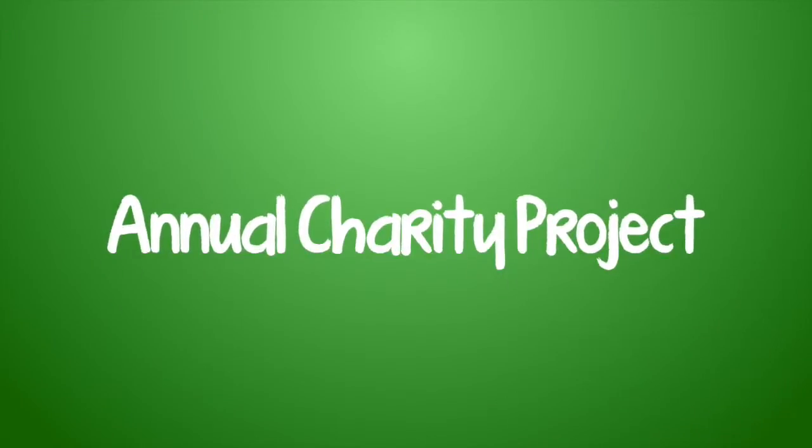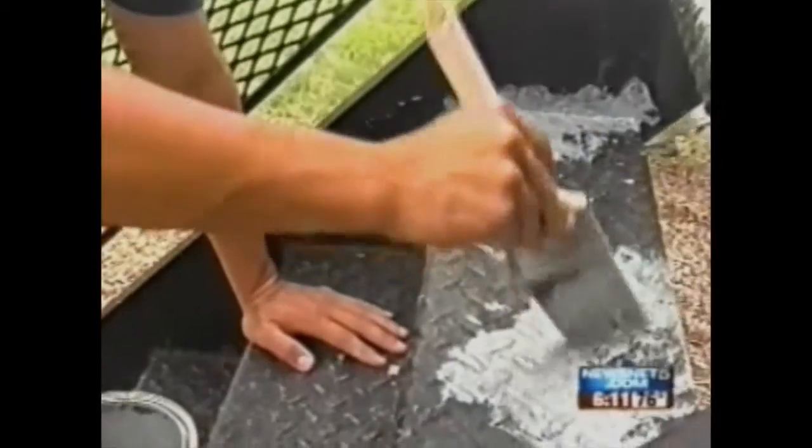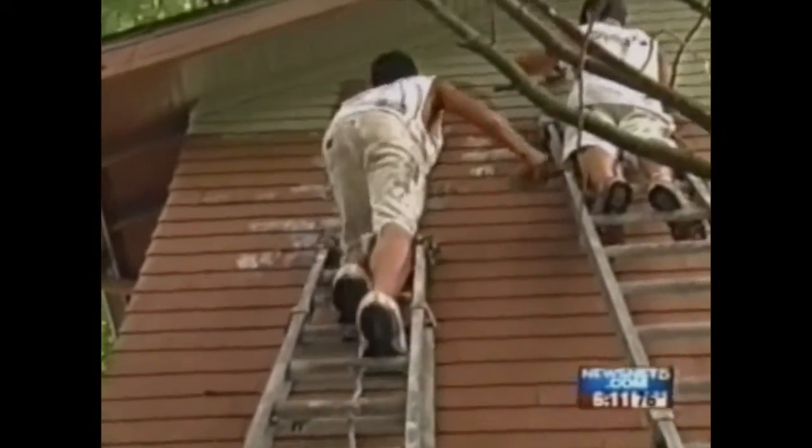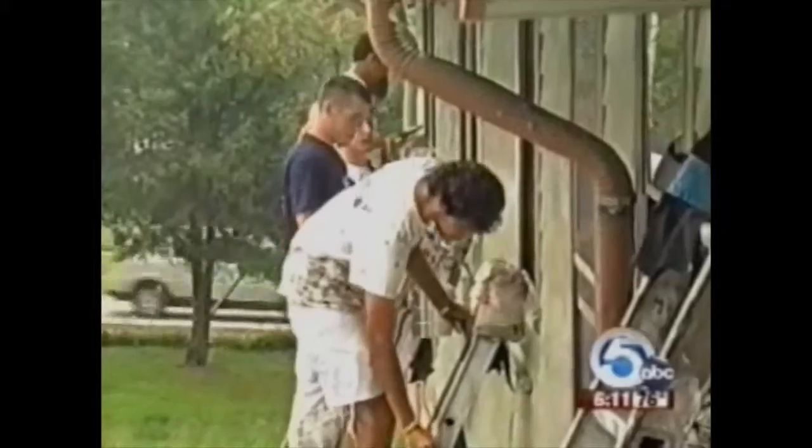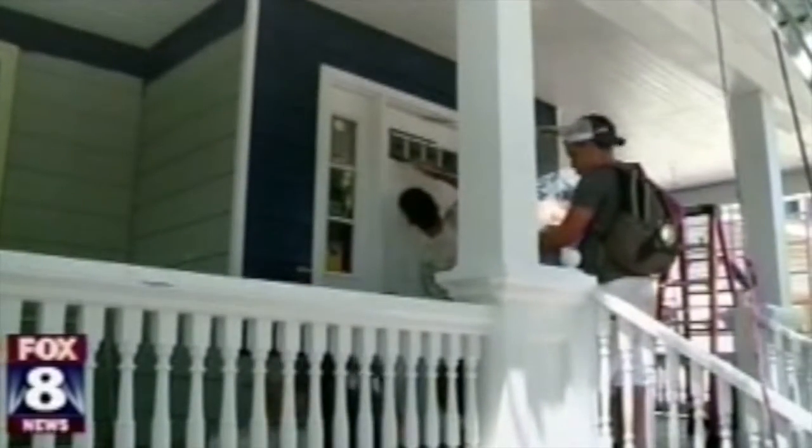Today, volunteers gave the home on West Ridgewood Drive in Parma a new coat of paint. Maggie's Place was chosen by the Lakewood-based Newbert Painting as the 2010 recipient of its annual charity paint giveaway. It's absolutely amazing what they're doing. I'm just blessed they chose my house. It's a blessing.